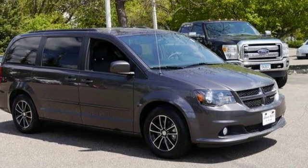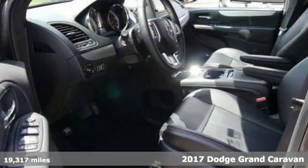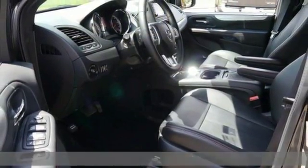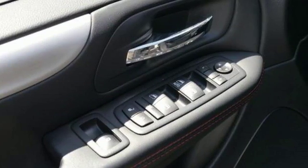We feature 100% inspected vehicles like this 2017 Dodge Grand Caravan GT. There's a reason why it's the best-selling minivan of all time — because it's ready for the craziest time of your life.